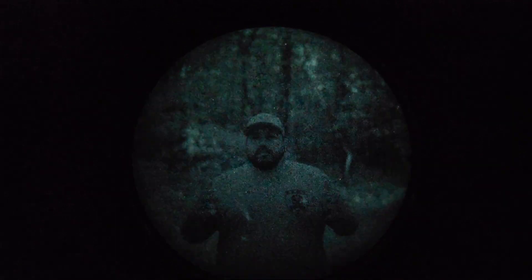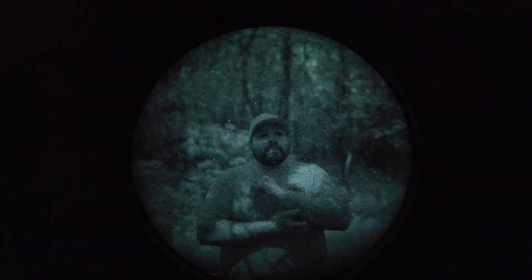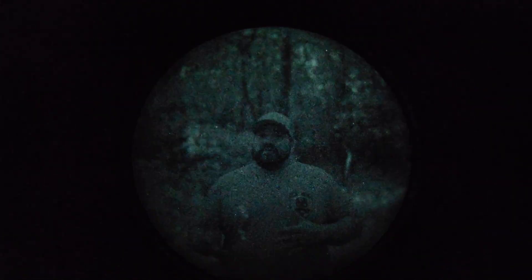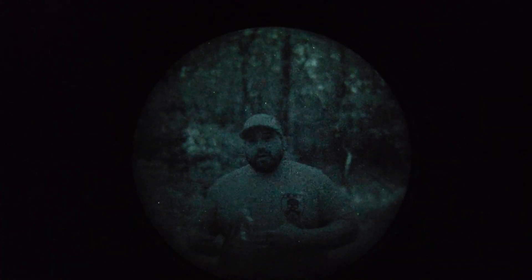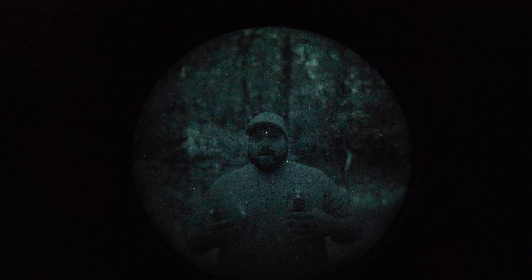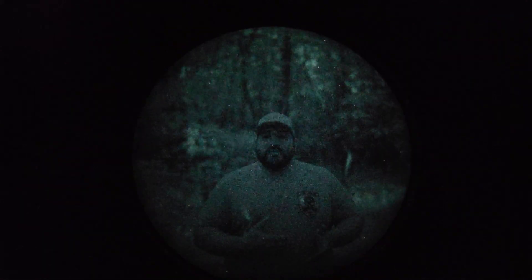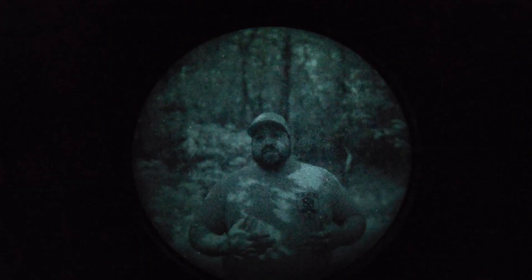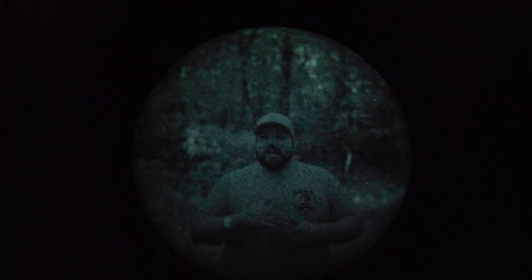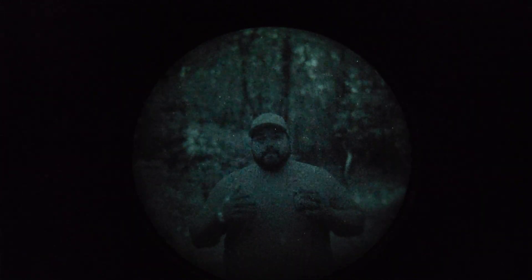Hey everybody, welcome back to the channel. I know I said I was going to do this quite a while ago — it's just taken me this long to get out here. I wanted to go out on a day where there was as little illumination as possible so I can capture it through a Photonis Echo tube. The night vision device I have is a Nocturne Industries Tanto, which is a PVS-14 variant with the Photonis Echo 4G tube. This one has a 2254 FOM rating, so it's a pretty high spec tube — the highest spec tube I could pay for.